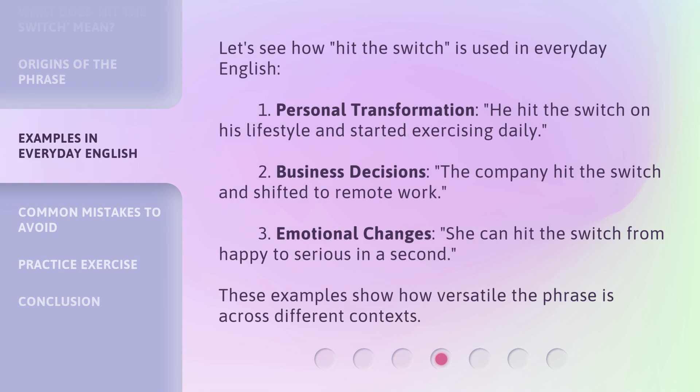Let's see how 'hit the switch' is used in everyday English. 1. Personal transformation: 'He hit the switch on his lifestyle and started exercising daily.' 2. Business decisions: 'The company hit the switch and shifted to remote work.' 3. Emotional changes: 'She can hit the switch from happy to serious in a second.' These examples show how versatile the phrase is across different contexts.